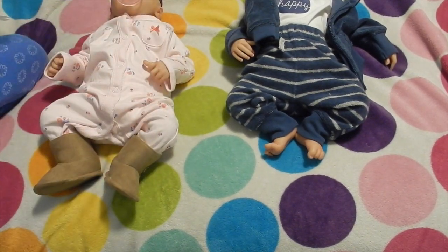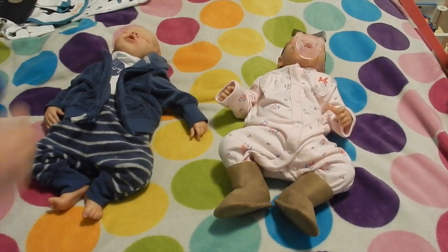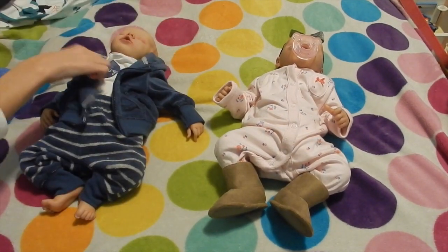Now I'm just going to swap their sides, and then I will change Ryan. Alright, we're going to get Ryan into this, because this is so cute. You're going to look adorable.